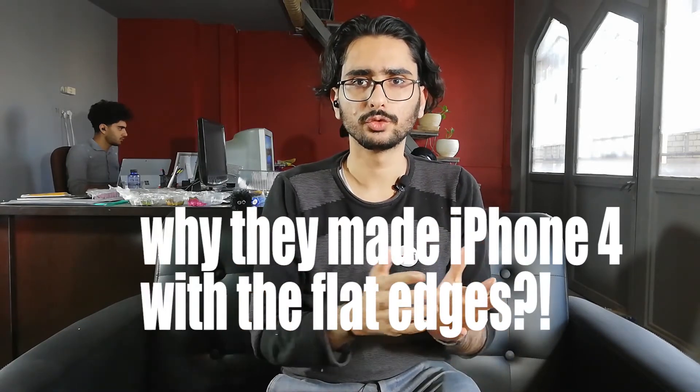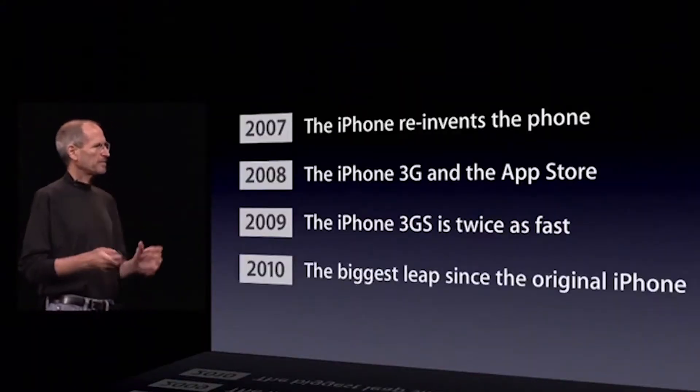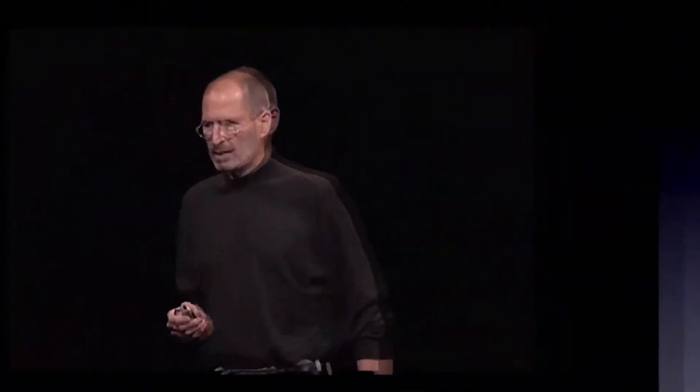So I started searching why they were chosen in the first place — why they made iPhone 4 with flat edges. In 2010, the fourth generation of iPhone was announced by Steve Jobs and it was gorgeous, beautiful from that time. And they actually started the naming scheme that they continue to have until this day.